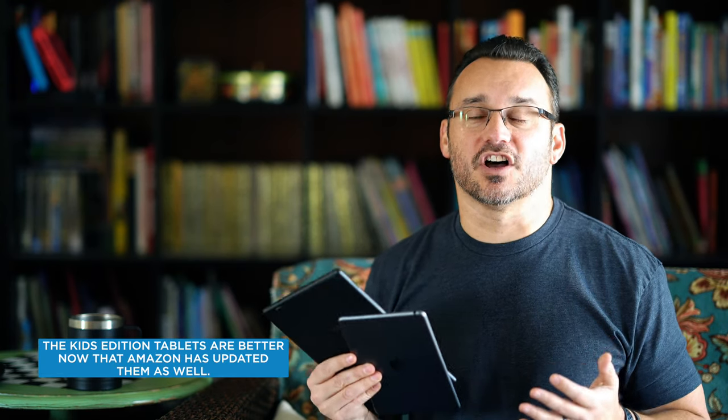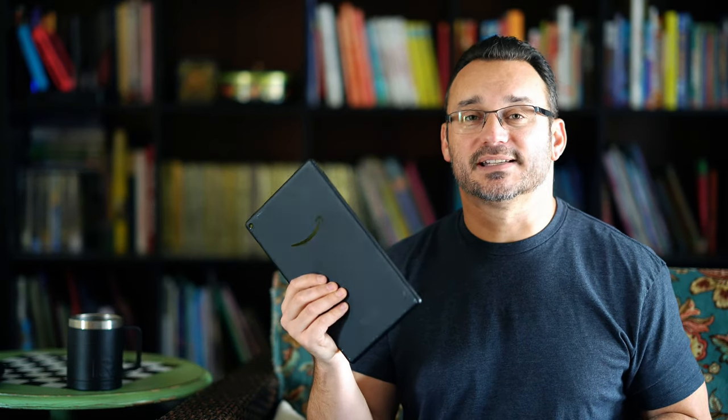As far as security, the Fire tablet only supports password or PIN unlock, whereas the iPad has fingerprint support. For performance, the iPad is significantly more powerful than the Amazon tablet, however Amazon has stepped it up big time with a 2GHz octa-core processor, which is noticeably better than my kids' older tablets. Even so, the iPad with its A10 or A12 Bionic chip is better matched to its software and is going to last a lot longer performance-wise.